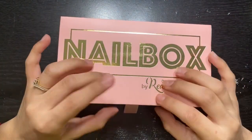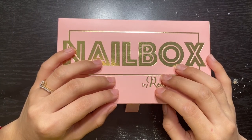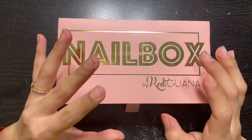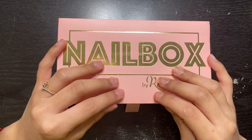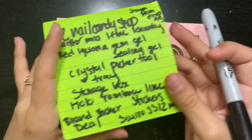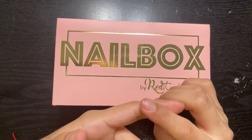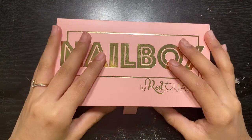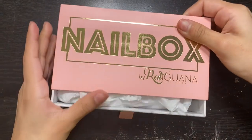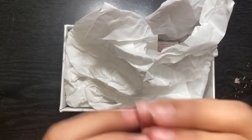I believe in this month's box we got 10 items. I wrote everything down here, so please excuse my notes if y'all pause the video or whatever. We're gonna open it and see if we got what they said we'd get. I swear y'all, I love the packaging — it is so cute, oh my god!